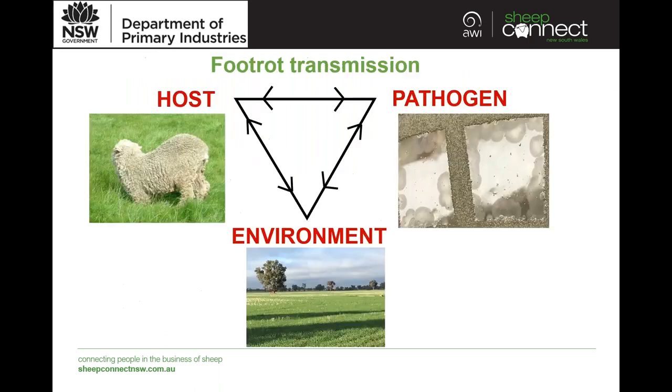Foot rot transmission is an important factor. We have what's called an epidemiological triangle — the three factors of host, pathogen, and environment all contribute to foot rot disease transmission and severity. For our host, individual immunity is important. For our pathogen, the virulence of the isolate matters. For environment, warm moist conditions are key. These will vary throughout the year as environmental conditions change, as isolates are eliminated, or as host immunity is challenged.